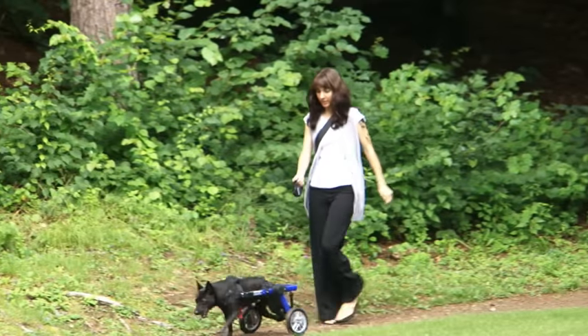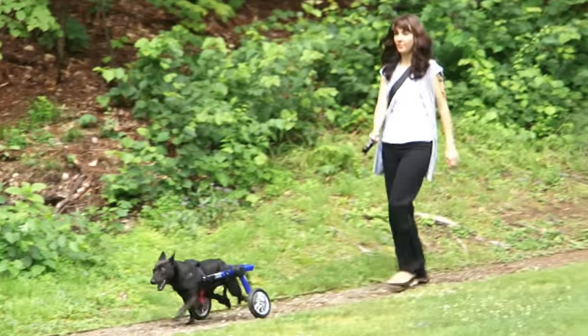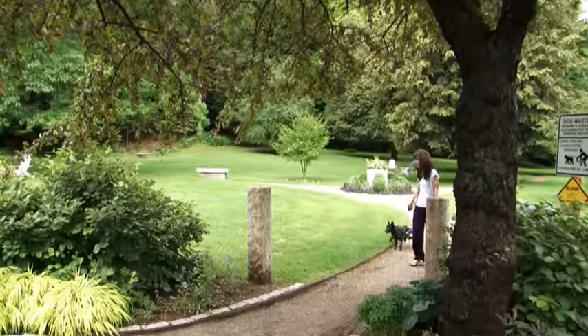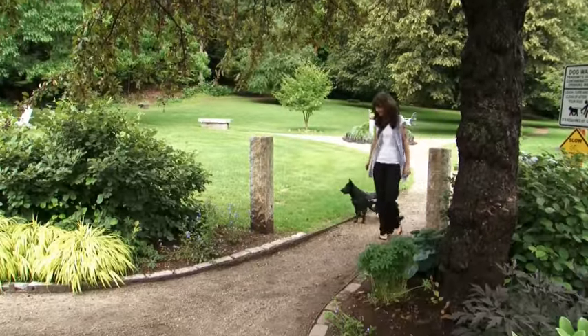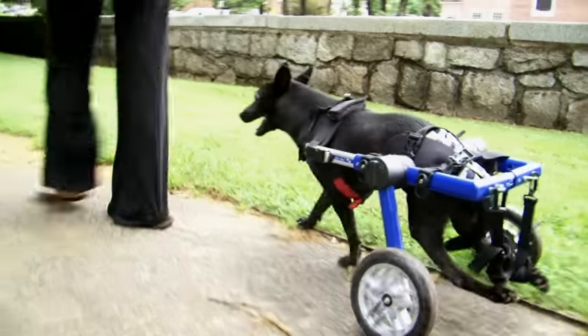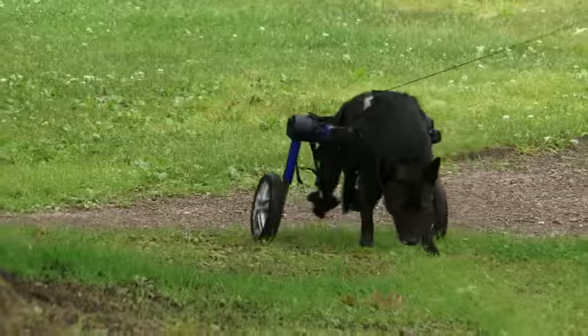To think that she could have been put down at five months and not lived these past years is very sad, because she's a very happy dog. The fact that she's handicapped has really allowed me to get the word out there that a disabled animal has a lot of life to live.